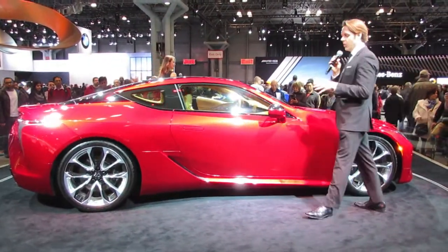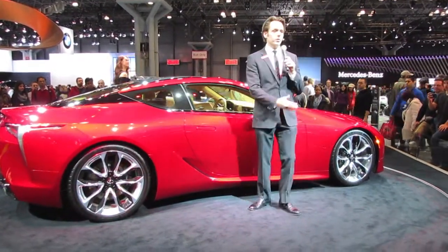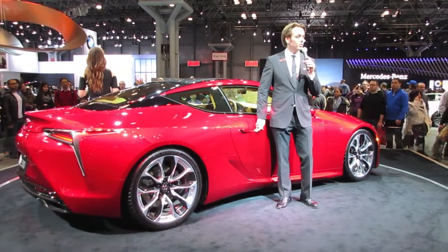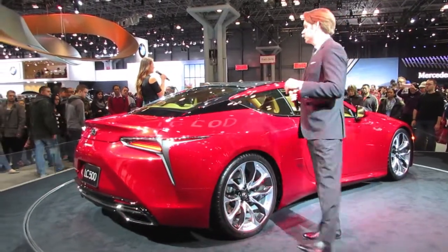Before we get into the interior, I want to show you how to get into the interior. You might be asking where the door handles are — they've been swept away for aerodynamics — but you can give a little push, and that door handle comes right out. It's a really great design because it's very sleek and modern.